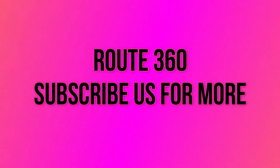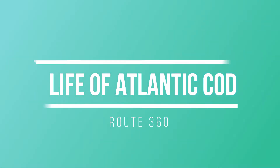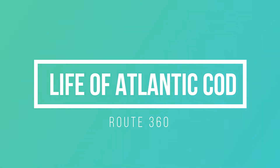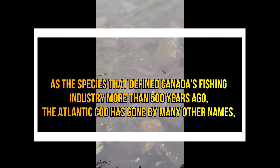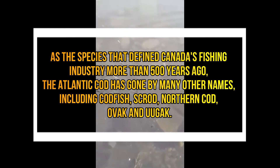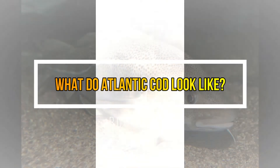Welcome to Route 360. Today I'm going to talk about the life of Atlantic cod. What are the names of Atlantic cod? As the species that defined Canada's fishing industries more than 500 years ago, the Atlantic cod has gone by many other names including codfish, scrod, northern cod, whack, or gook.